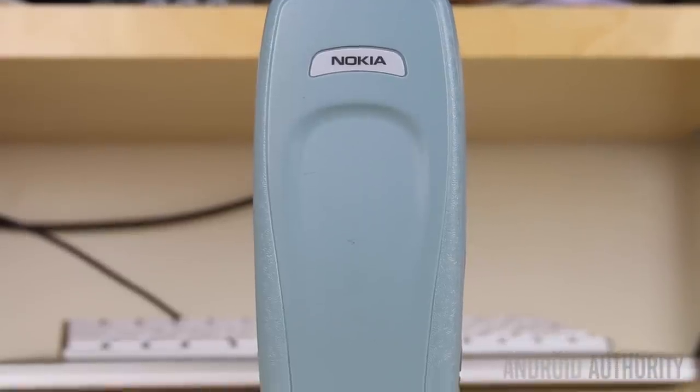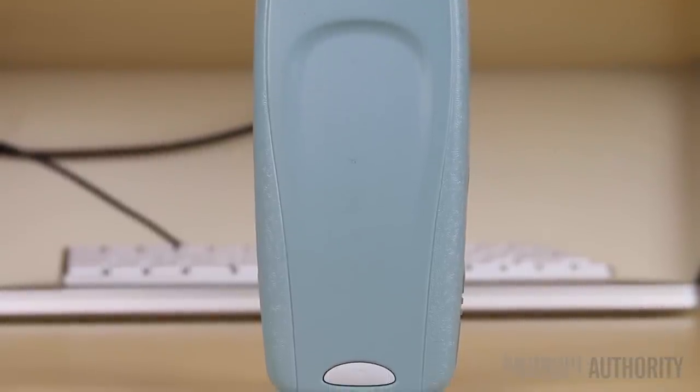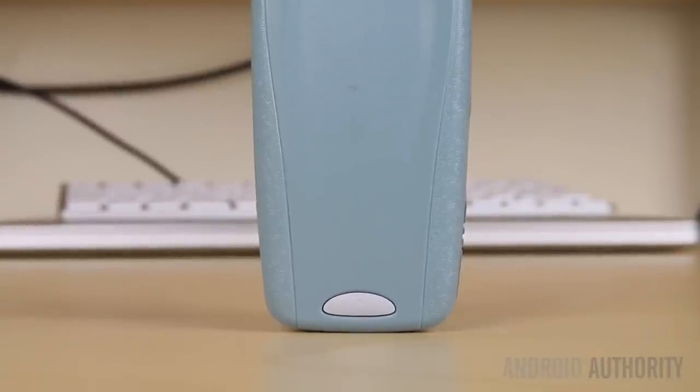Moving to the back, phones of this era had no cameras or speakers on the back. Instead, we had removable express-on covers that allowed you to customise the design of your phone.